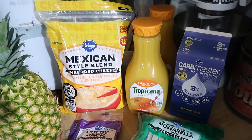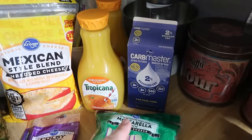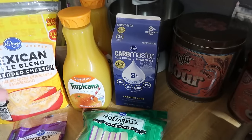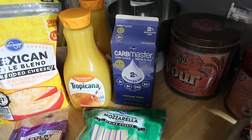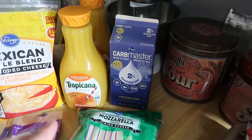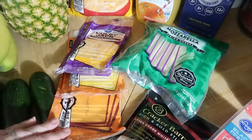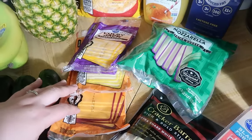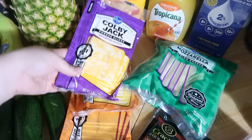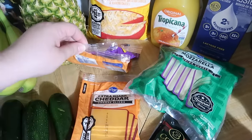The orange juice ended up being $2.99 with the sales, and I got two of those. I decided to try this Carb Master Kroger milk — it's ultra filtered, ultra pasteurized, lactose free, supposed to be like Fairlife, but about 50 cents cheaper, so we'll give that a shot. I got three packs of sliced cheese — Colby Jack, aged sharp white cheddar, and extra sharp cheddar — for grilled cheese this week and sandwiches.